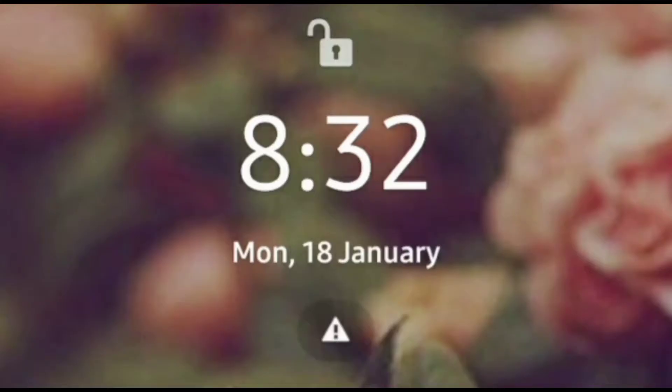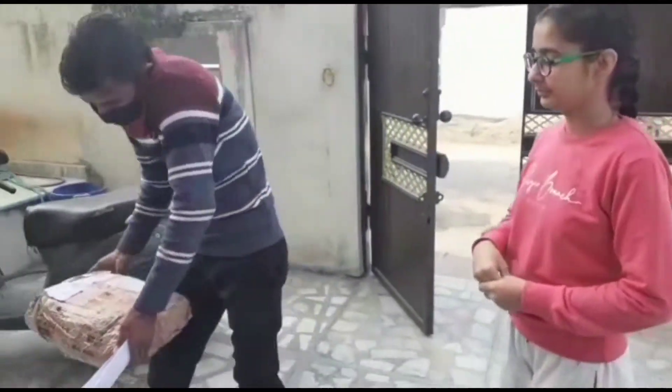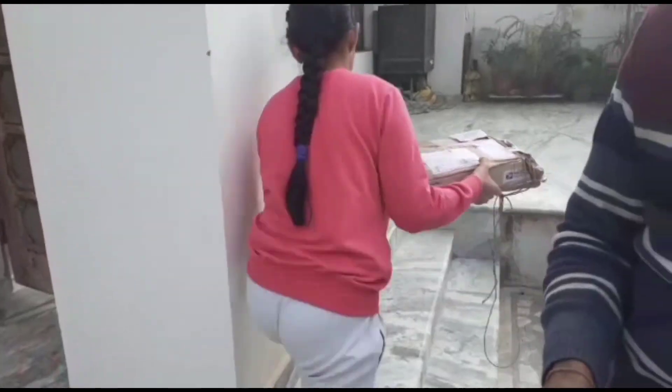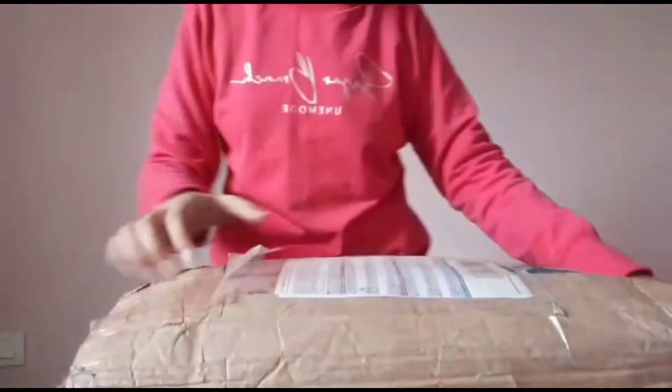I wasn't sure if it was going to come today or not, but yesterday my parcel didn't arrive. Today it's coming within two to three minutes. Now let's open it — it seems like the parcel is packed again.